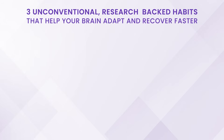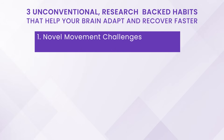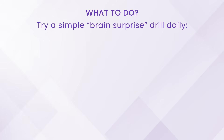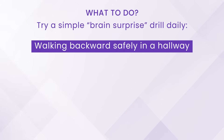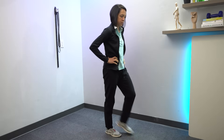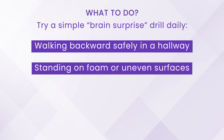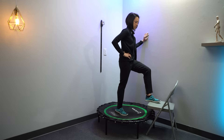Habit number one is what we're going to call novel movement challenges. What a novel activity does for the brain is it surprises the brain and almost primes it — gets it to wake up and want to rewire around that activity. Some simple ones we like to do in rehab: walking backwards, walking in an unfamiliar environment, of course making sure that you're safe.